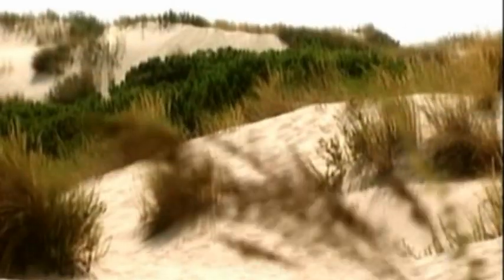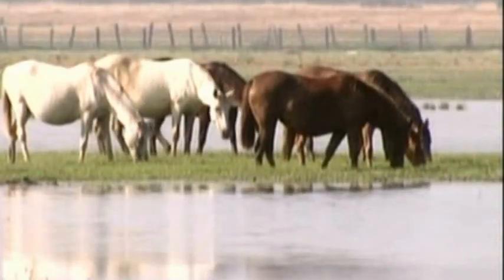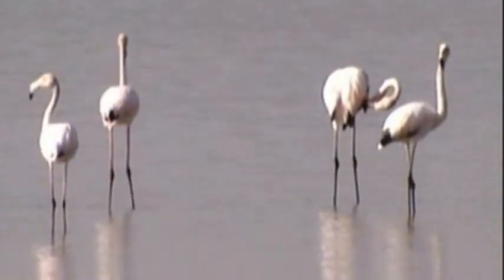Doñana National Park is a highlight in the Guadalquivir marshes, a wetland declared a biosphere reserve by UNESCO, where it is estimated that 80% of Europe's migratory birds pass through.